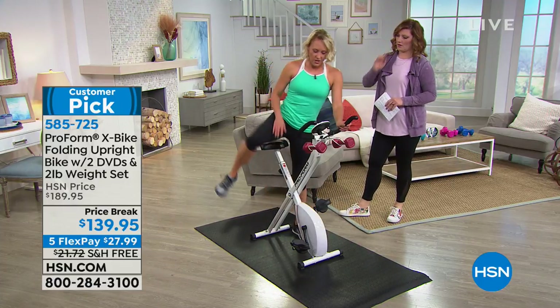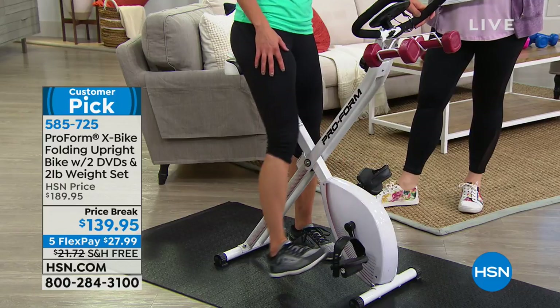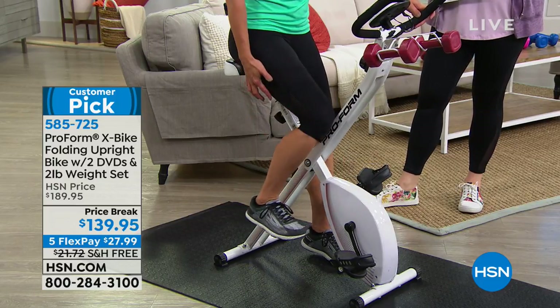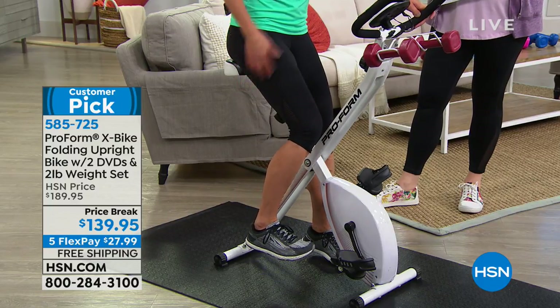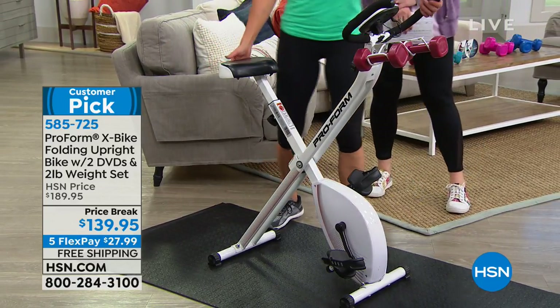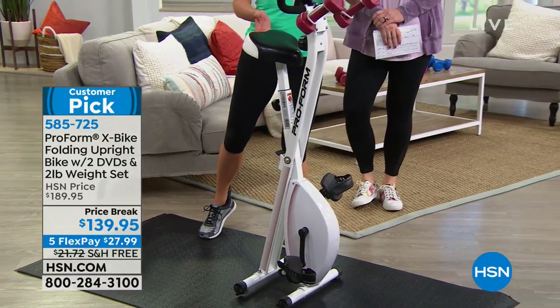For proper seat height when cycling: you want your knee at about 90 degrees as it comes up to the top, and when it's straight down, you want a little tiny bend in your knee — not super bent, not stiff and straight. As it comes down, keep your knee soft at the bottom. And when you're done, it folds up easily — that is the size when folded, and it's 44 pounds, so it's light enough to pick up and move.